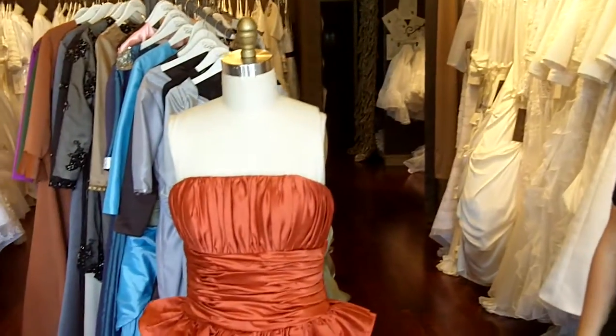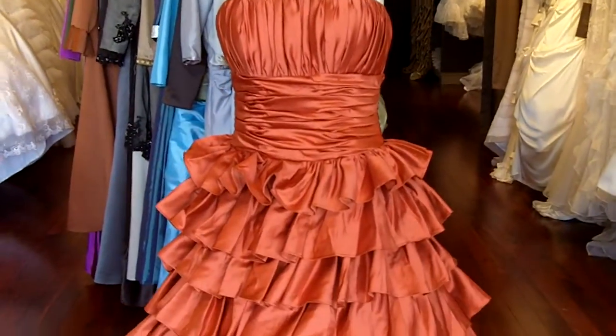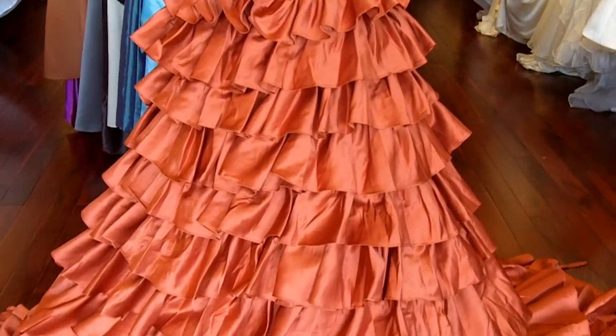Hi, I'm Tova from Winning Dress Fantasy. Thank you so much for joining us today. Today I will talk about gown CP333.